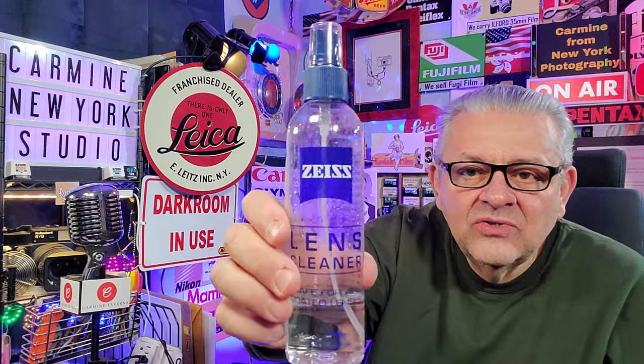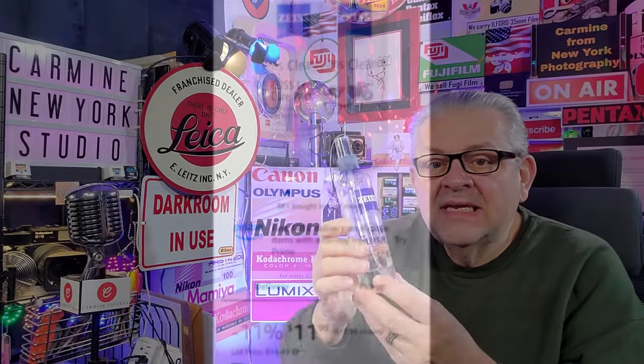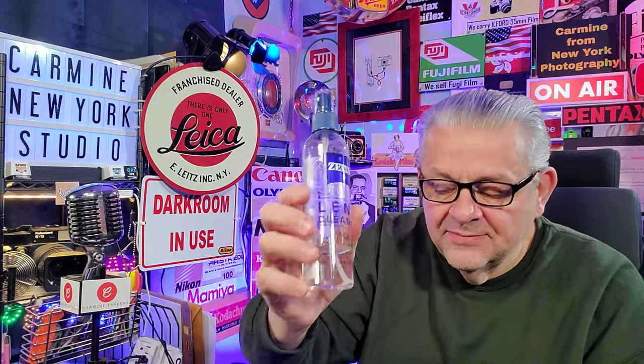Another accessory that you don't even really think about is lens cleaner. I use Zeiss lens cleaner. These are pretty inexpensive, but it makes the world of difference when you're trying to clean your lenses — your front and rear elements. I spray it on a microfiber cloth and I clean the back LCD screens. It's just a wonderful product — Zeiss lens cleaner.